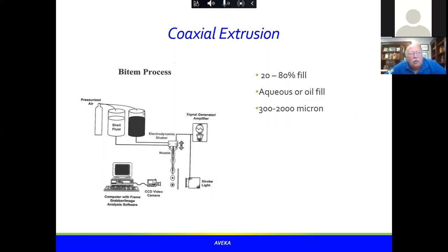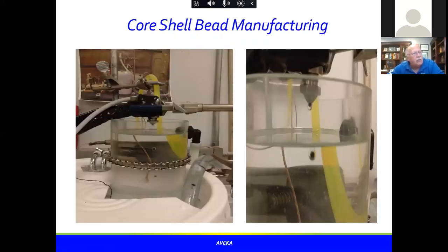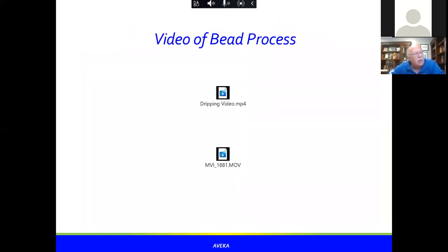The third unique application is coaxial extrusion. When I was at 3M, they had developed this process internally — called the 'Bitum process.' Essentially, you atomize two liquids simultaneously — one on the outside and one on the inside — creating droplets of a liquid inside a solid shell. You can see from the close-up picture of the dripping process that a black center and a non-colored outside form a nice black-and-white bead — a really interesting way of making a bead with high active ingredient loading.